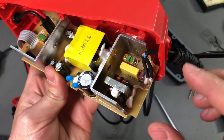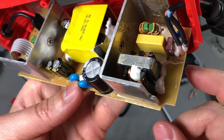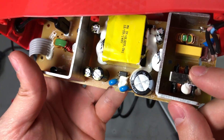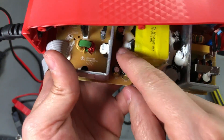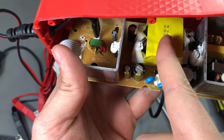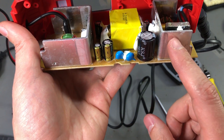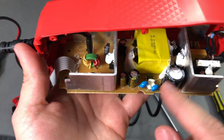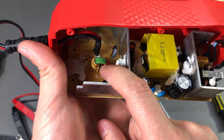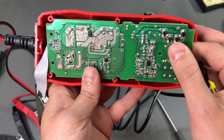On the input of this power supply we have some filtering: a common mode choke, an X-rated capacitor, and a fuse. The electrolytic capacitors are Chinese brand. There's also some silastic which I believe is used to secure the capacitors as well as the wires coming from the transformer and soldered to the PCB. We have a decent amount of aluminium as heat sinks for the active devices, and on the secondary we have an inductor for filtering and minimal capacitance.